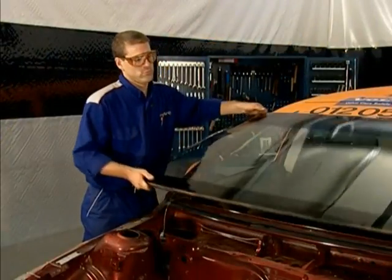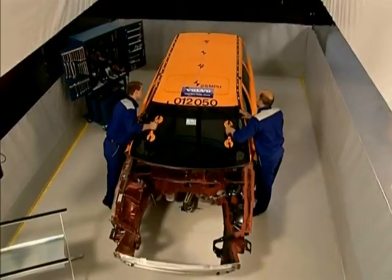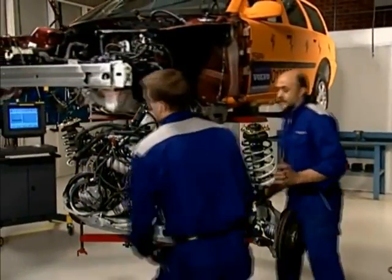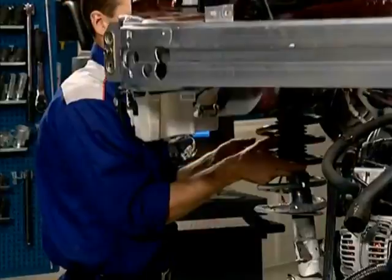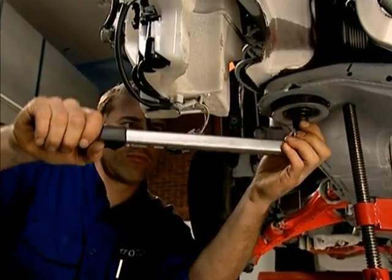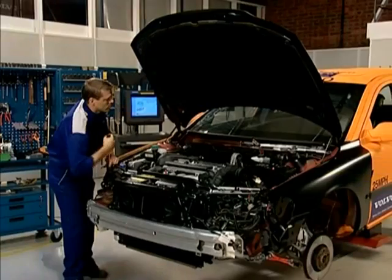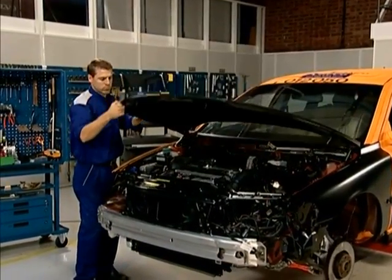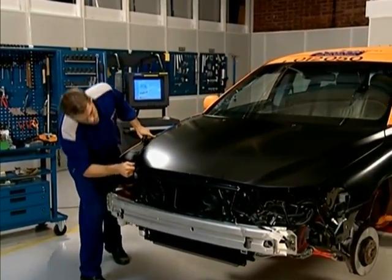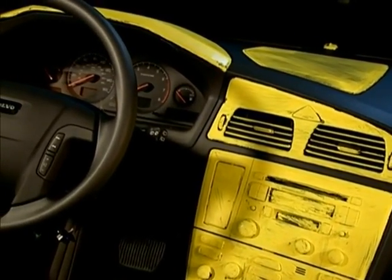The windshield is replaced while the engine compartment is empty and the dashboard is out. The engine is ready to be refitted on new engine mountings and a new subframe. All parts and mounting points have been checked. The new body parts are fitted. The fenders and hood are given a final adjustment. All the seat belts are replaced because the seat belt pre-tensioners have deployed. The same applies to the airbags. The fittings are refitted using the original components, or replaced with new parts.